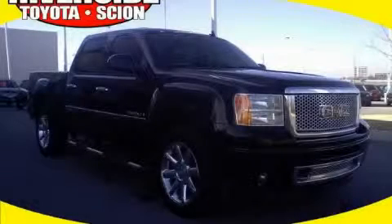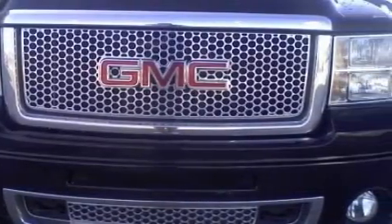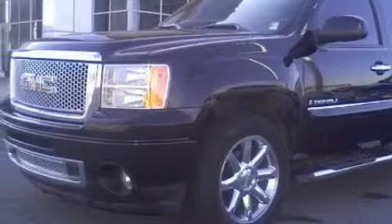This is a 2008 GMC Sierra, made for the job site, the trail, and the town. This GMC's list of numerous features includes dual power seats, heated windshield washer fluid, a navigation system, a 7-speaker audio system, and parking distance sensors.